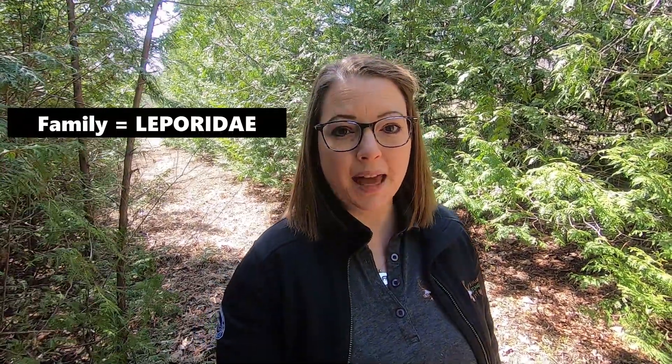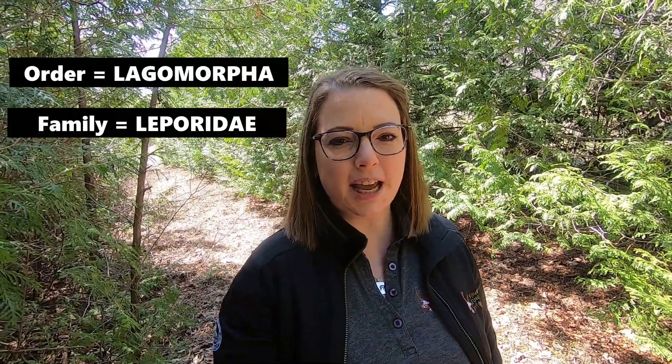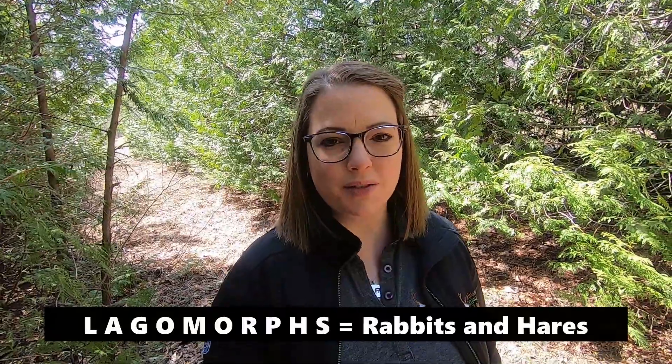When classifying rabbits and hares, they are members of the family Leporidae and in the order Lagomorpha. So when we refer to rabbits and hares, we often refer to them with the term Lagomorphs.